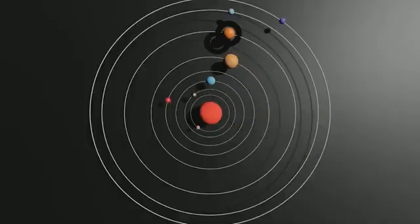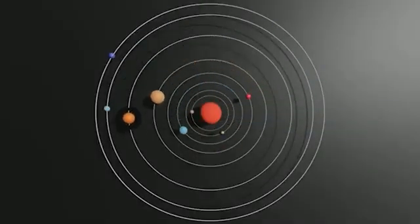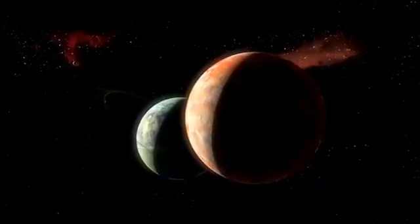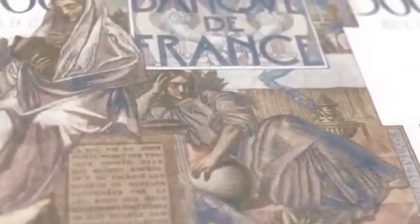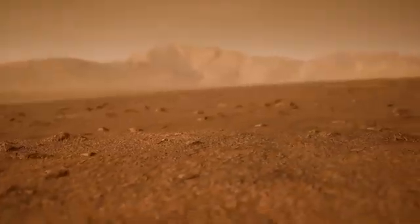Perhaps the most profound impact of Webb's observation of Pluto is symbolic. Not long ago, Pluto was little more than a blurry dot in even our most advanced telescopes — a mysterious, unreachable world. Today, thanks to Webb's extraordinary capabilities, we can see its rugged mountains, icy plains, and thin atmosphere in astonishing clarity. We can trace the patterns in its heart-shaped region and witness the subtle movement of its moons. We can begin to unravel the story of this distant world.